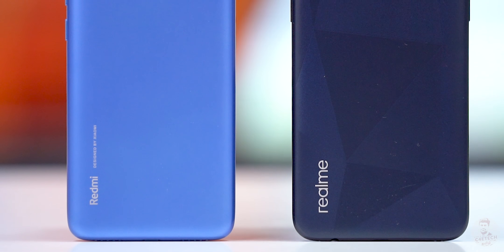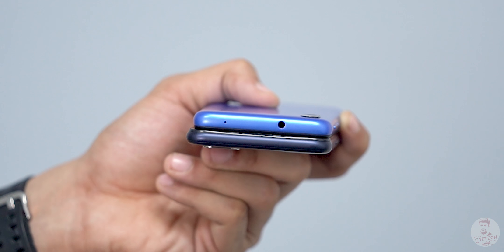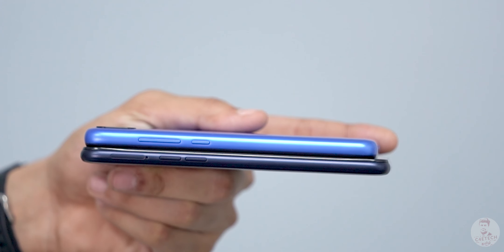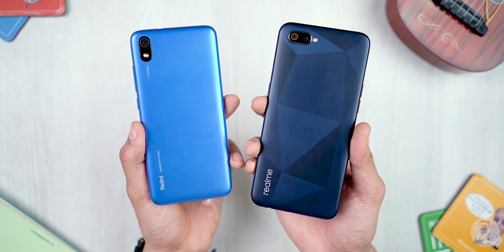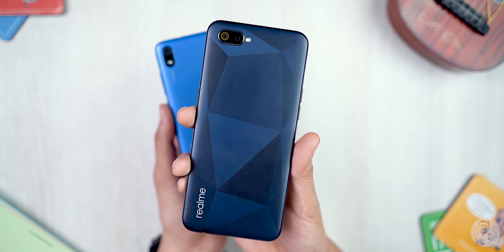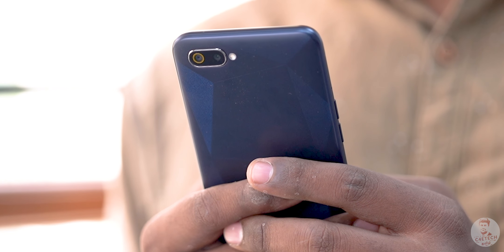Let's start with the build. Both phones are plastic. Redmi is a little more compact and has a secondary noise-cancelling mic. The C2 is slimmer, which is a big advantage for weight and overall feel. The C2 also has a diamond cut finish on the back, making it more vivid and better built, with a bit more texture.